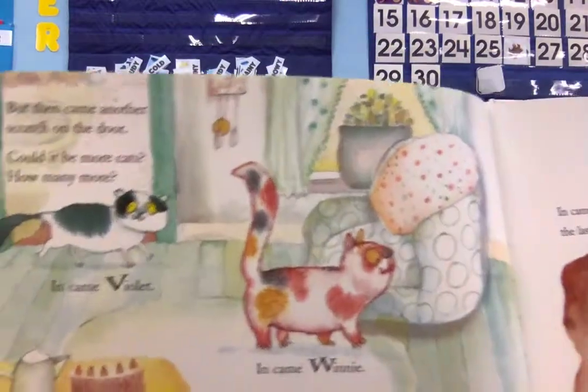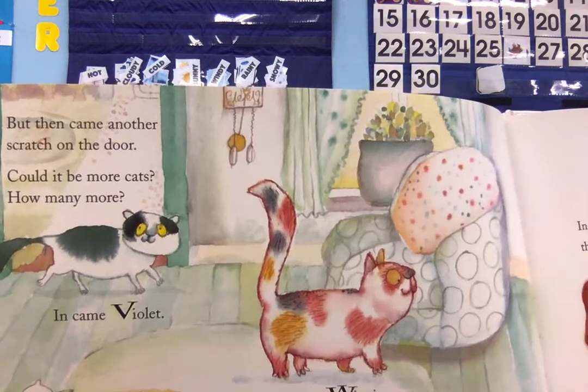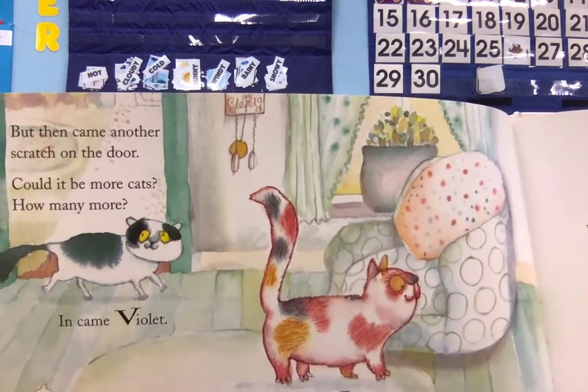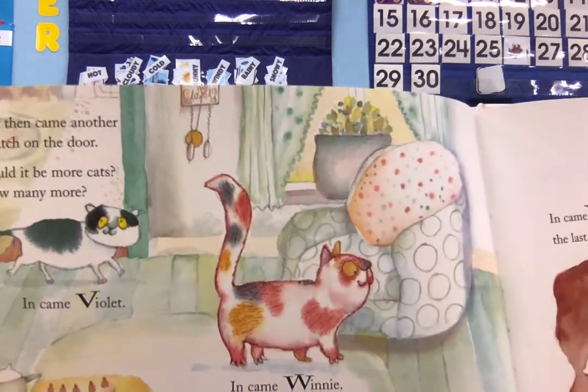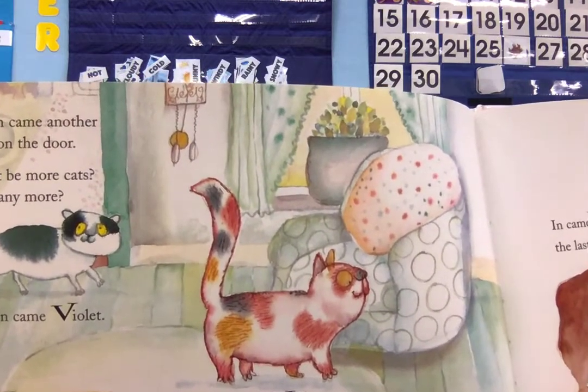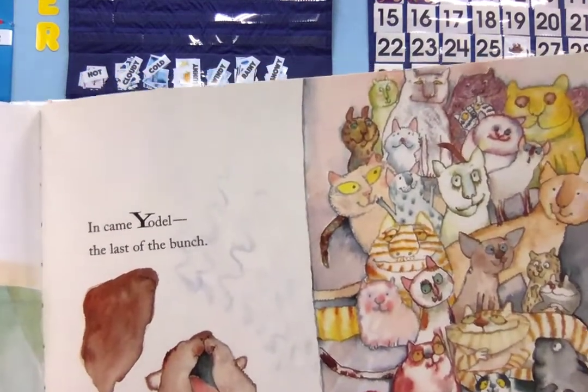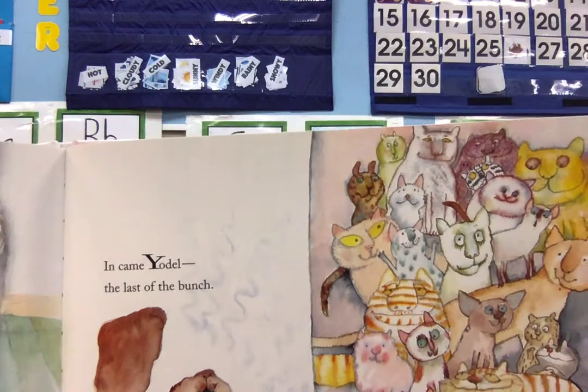But then came another scratch at the door. Could it be more cats? How many more? In came Violet, in came Winnie, and just behind — a kitten she named Zinny. In came Yodel, the last of the bunch. Twenty-five cats ready for lunch.